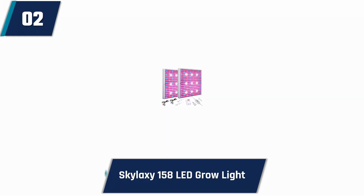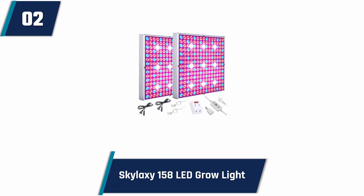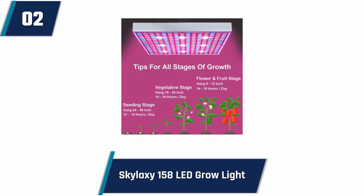Finding an excellent LED grill light that contains almost all the outstanding facilities at a reasonable price is not always very easy. Reliable brand Skylaxi has made this happen by bringing this outstanding 75W panel growing lamp. It's a 2-pack full-spectrum LED grill light. It possesses red, blue, and white spectrums.